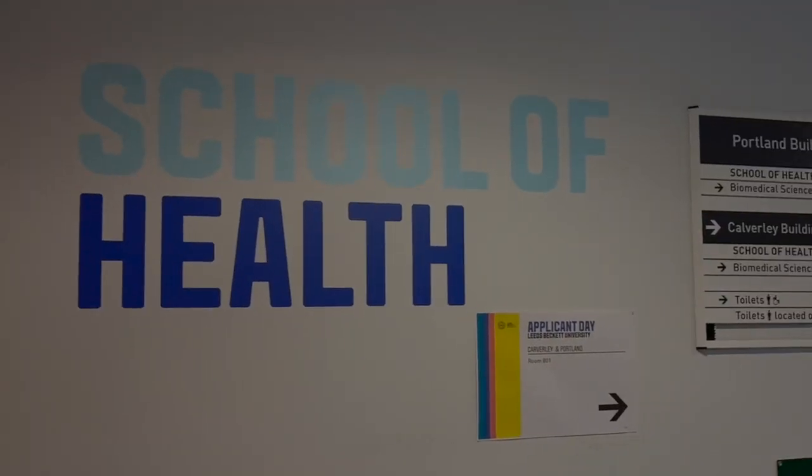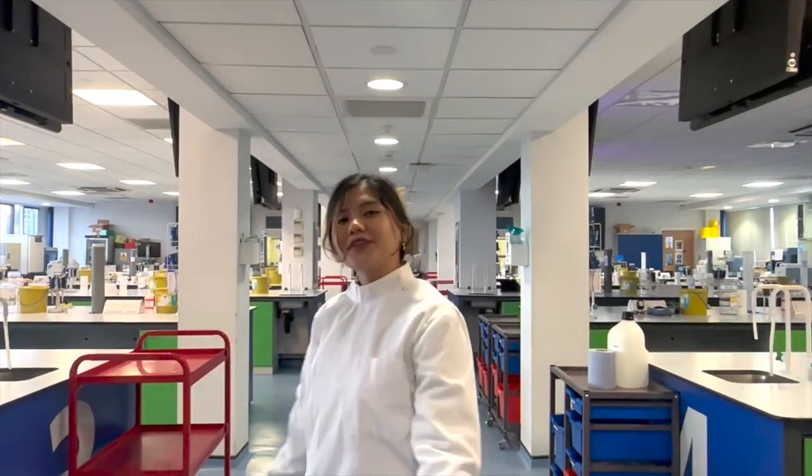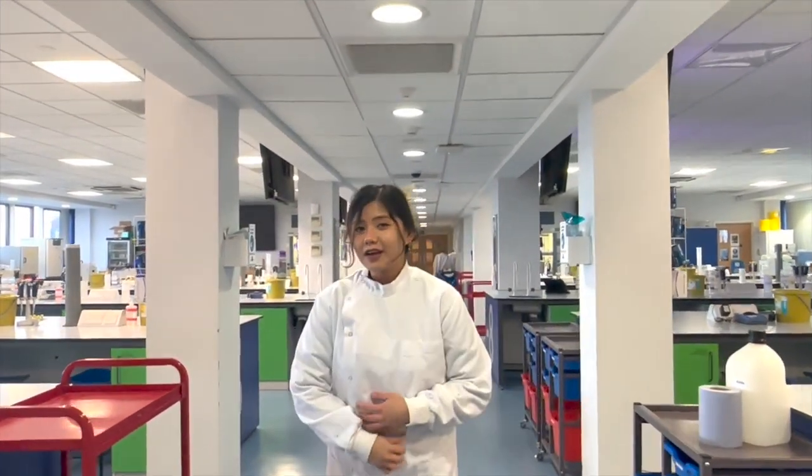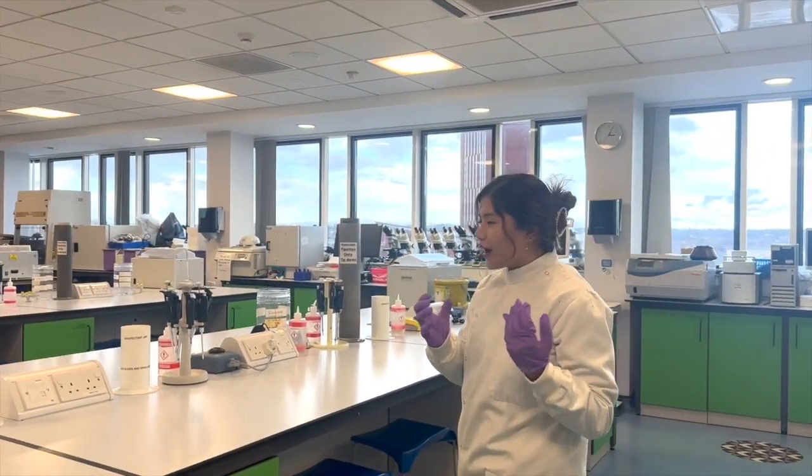Next up is the biomedical sciences labs — where all the fun happens. Biomedical science students spend a lot of time conducting experiments in the lab, and this is where we spend most of our time.